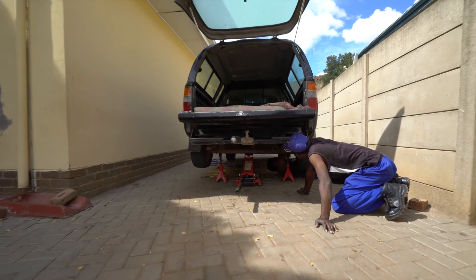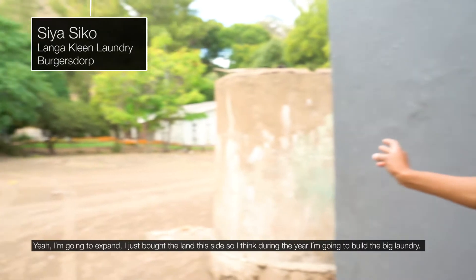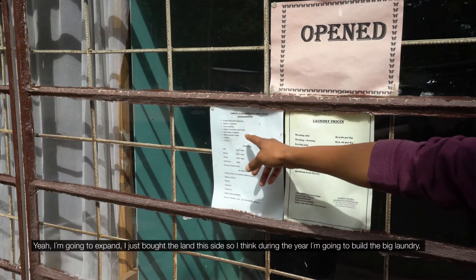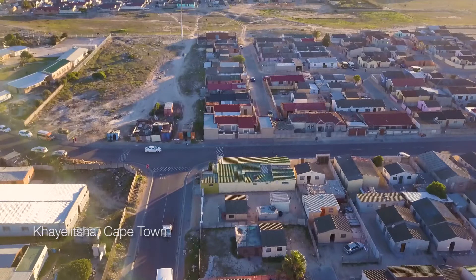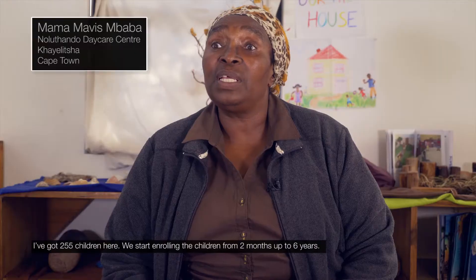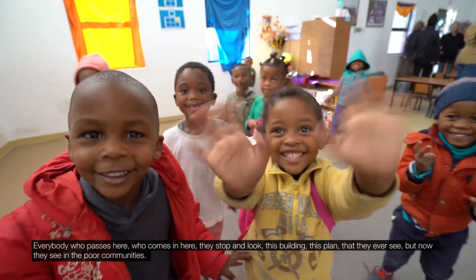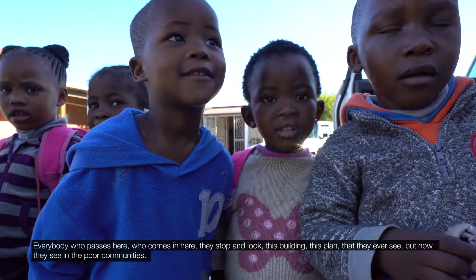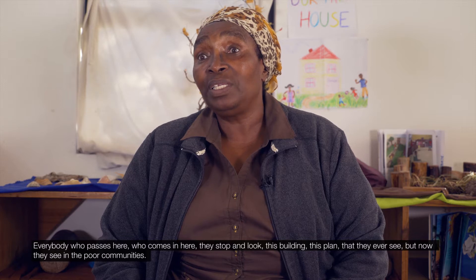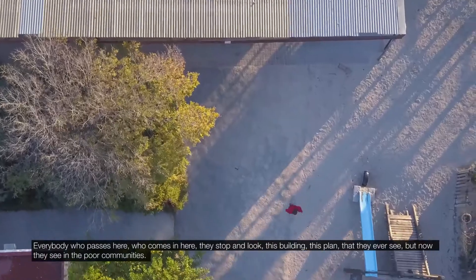They looked at my business and saw it had potential. I'm going to expand — I just bought the land at this site, and during the year I'm going to build a big laundry. I've got 255 children here. We start enrolling children from two months up to six years. Everybody who passes here and comes in stops and looks at this building — the finest they have ever seen — even in poor communities.